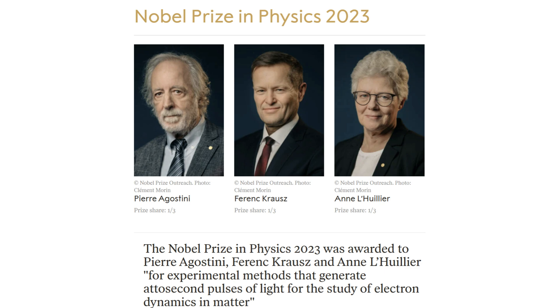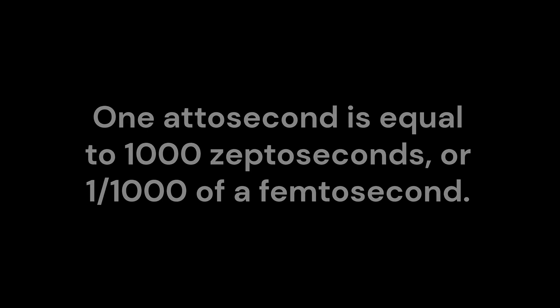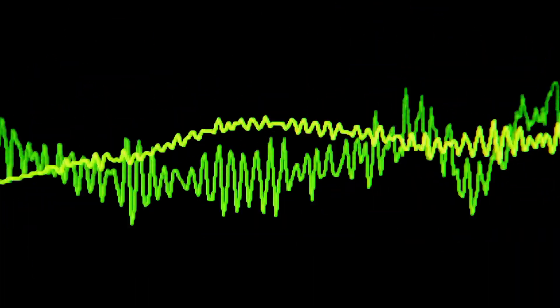In 2023, the Nobel Prize in Physics was awarded for ultra-short laser pulses with the development of attosecond pulses. One attosecond is equal to one-thousand-septoseconds, or one-one-thousandth of a femtosecond. These ultra-short pulses allow for frequency tuning and oscillations, which in turn can create unique resonance waves, which cannot be achieved with other light sources, such as LEDs.